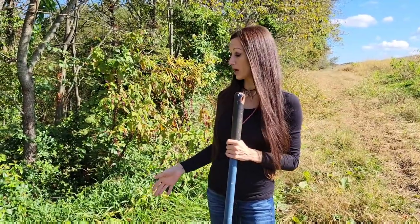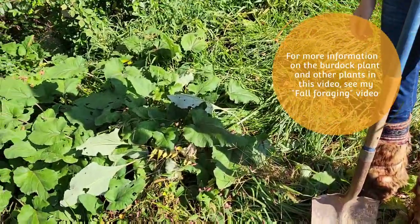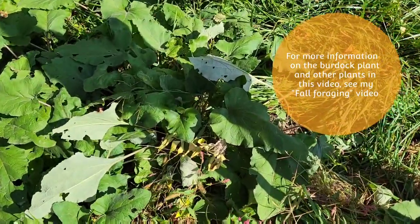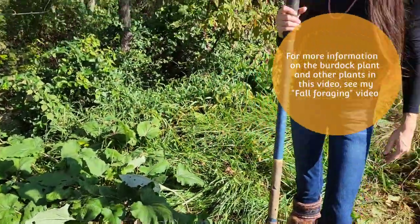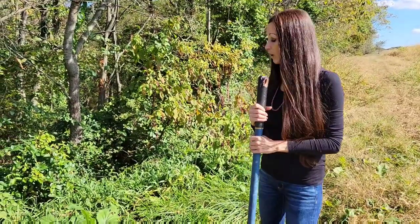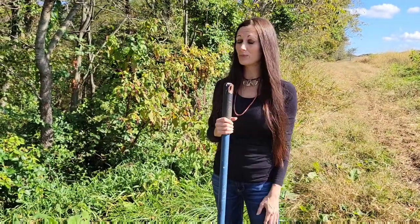The next plant — I just did a fall foraging video on this — is the burdock plant. As you can see, it's an extremely large plant. As I said in that video, this is an extremely medicinal and nutritious plant, and something that's been used in Asian cuisine for thousands of years. I'm going to dig up one of the roots today, which is the part of the plant that we eat, and incorporate it creatively into my meal this evening.